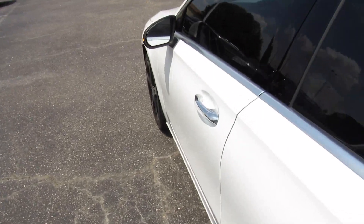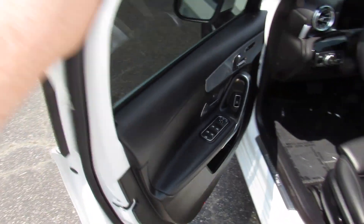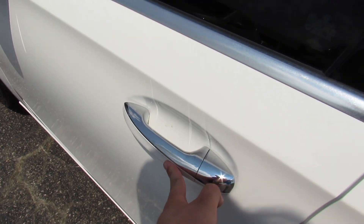Go ahead and step in. As I mentioned, Intelligent Entry — just walk up, grab the door handle and it will unlock, and then touch right here to lock.